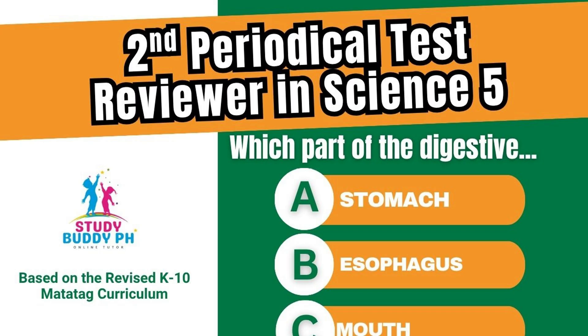So get your science notebook, pen, and of course your bright mind ready. Together, we'll review, understand, and get you fully prepared to ace your test.